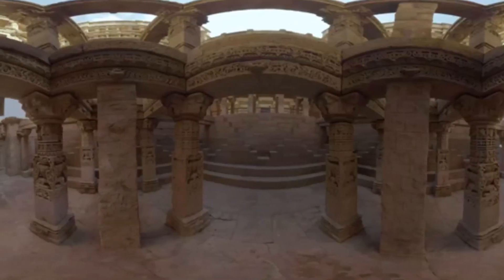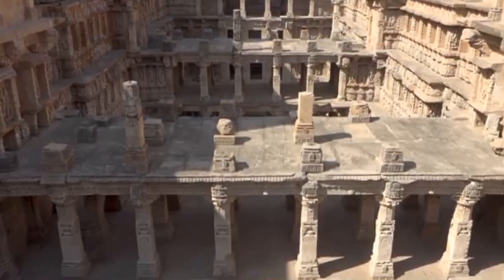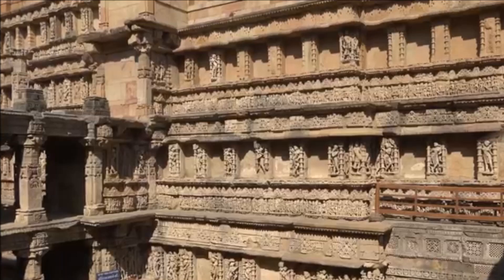Step wells are a distinctive form of subterranean water resource and storage systems on the Indian subcontinent, and have been constructed since the third millennium BC.